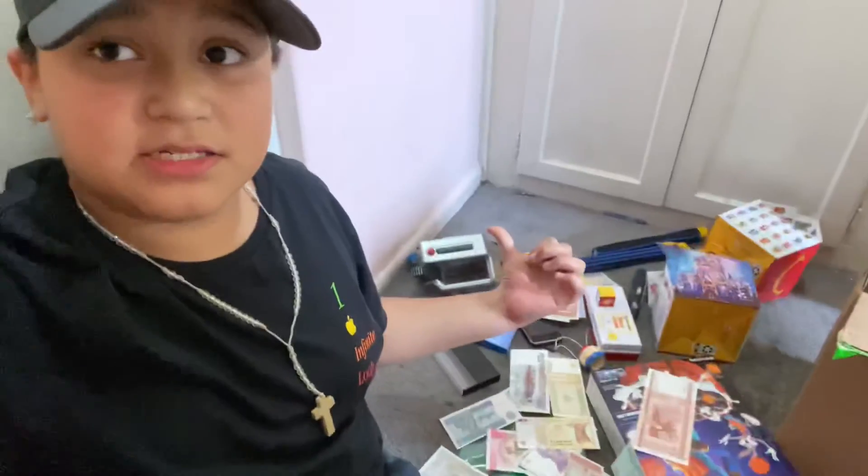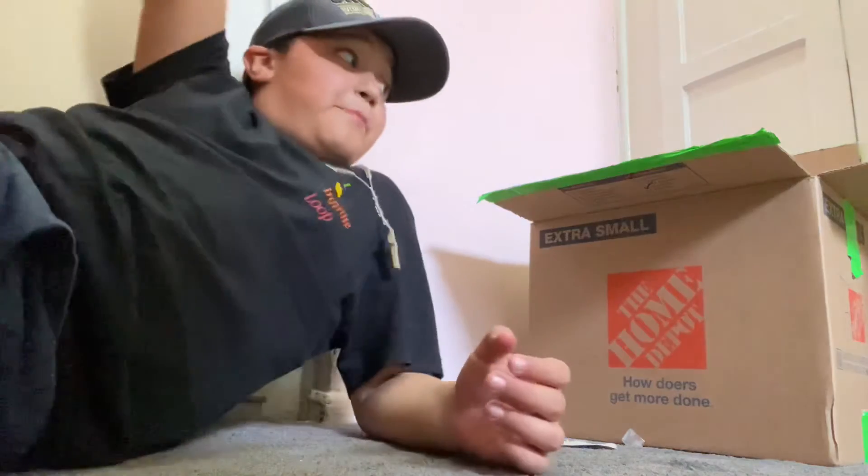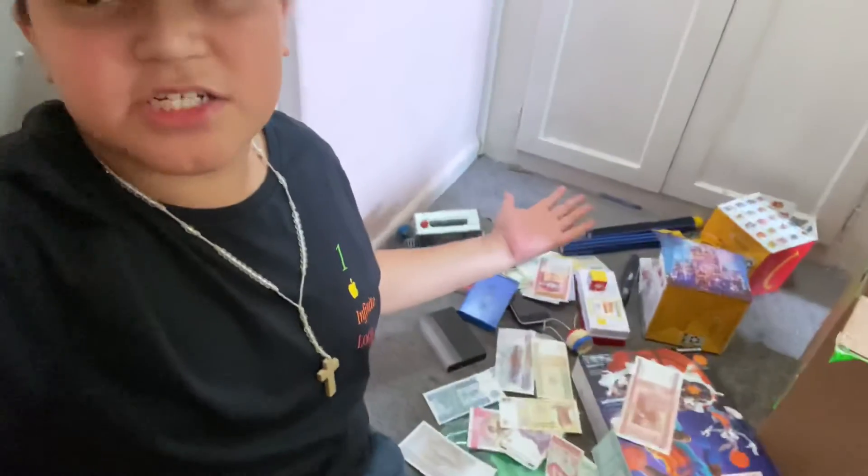Now time to put all of this back in the box — and that's a wrap! That's pretty much all of my travel collection slash vintage stuff. I hope you guys enjoyed this video, so with that, thank you guys for watching, comment, like and subscribe, and I'll see you guys later, bye bye!